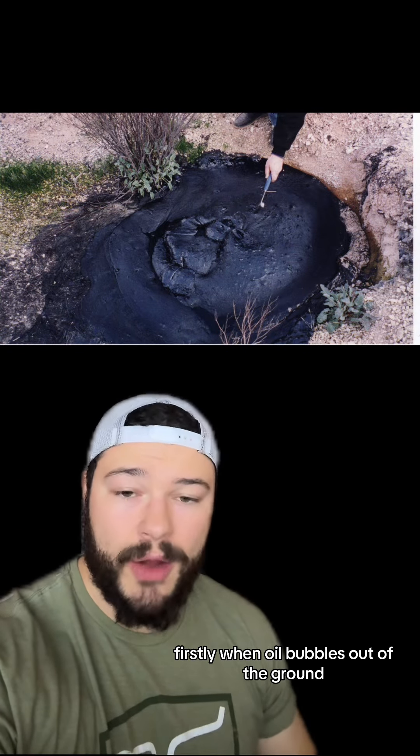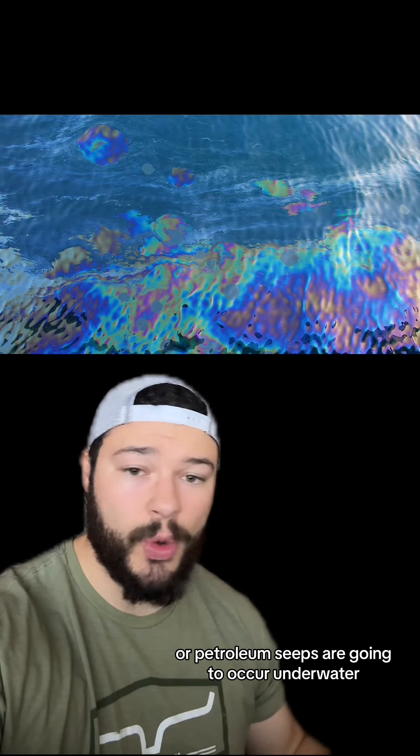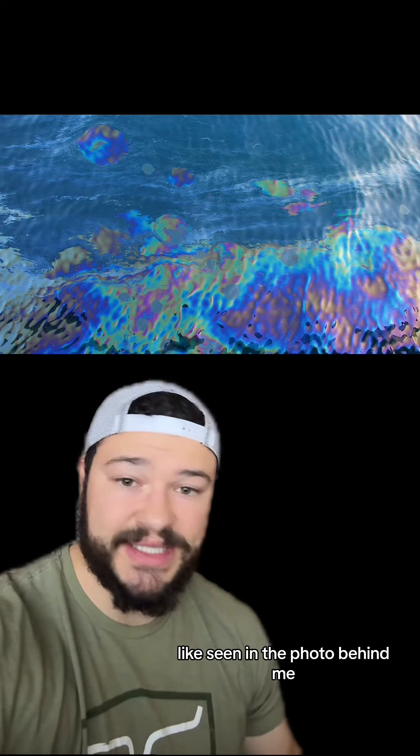When oil bubbles out of the ground, it's kind of like a freshwater spring — it's called an oil or a petroleum seep. Typically, the most notable oil seeps or petroleum seeps are going to occur underwater, and it will leave this film on top, like seen in the photo behind me.